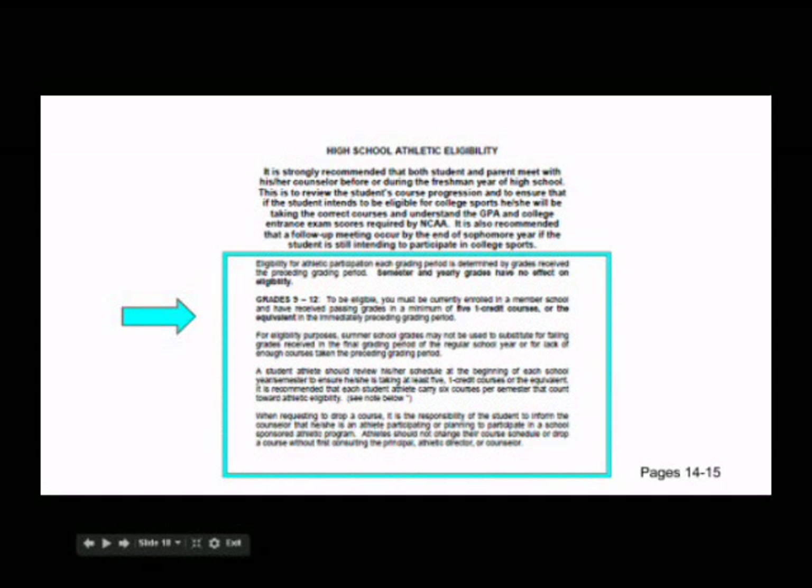Athletes, read this page. You must maintain and pass at least five classes each nine weeks that are worth at least one-half credit to maintain eligibility — it is recommended, however, that you take six classes. You must indicate on your schedule card what sports you will be participating in next year in order for your counselor to check your schedule and make certain you have enough courses to maintain eligibility. It is your responsibility to check your schedule and to inform the counselor whenever you are dropping a class.